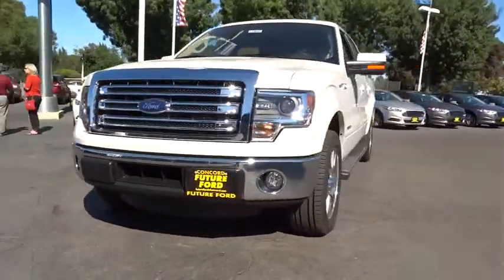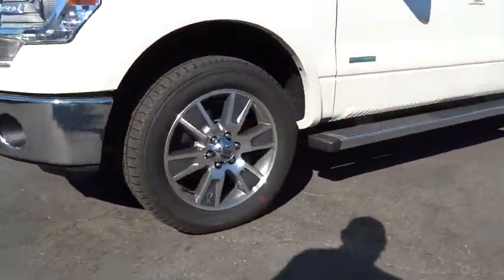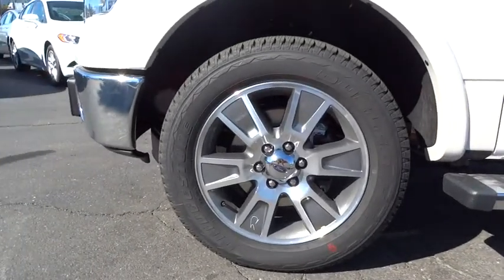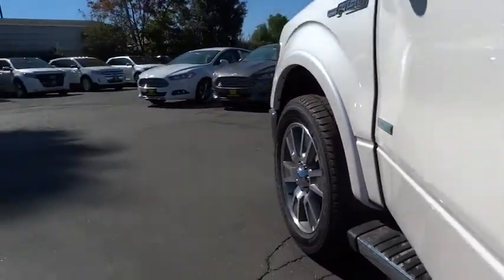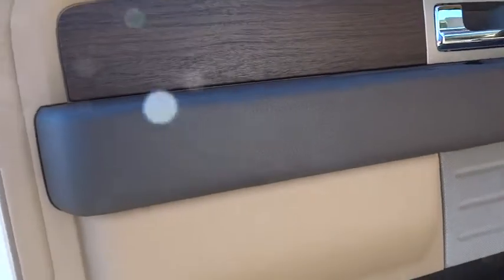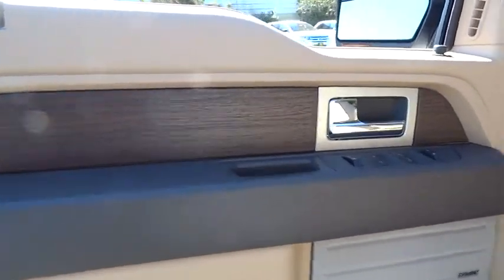Cruise control, auto dimming rear view mirror, PPO, four-wheel disc brakes, aluminum wheels, floor mats, keyless entry, rear defrost, AM FM stereo radio, climate control, power door locks, and CD player.